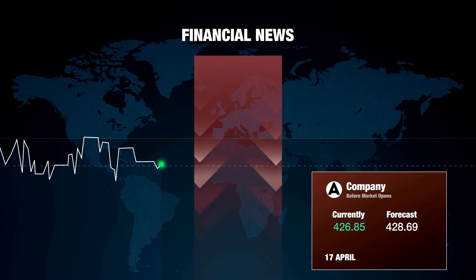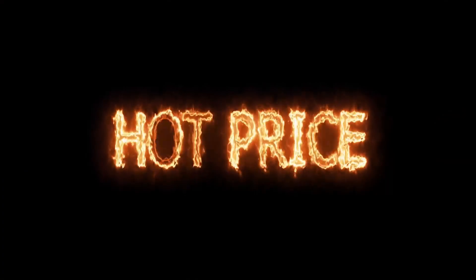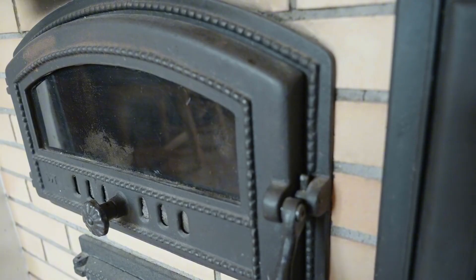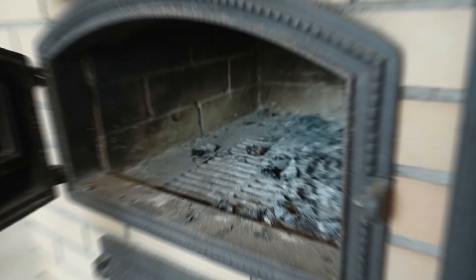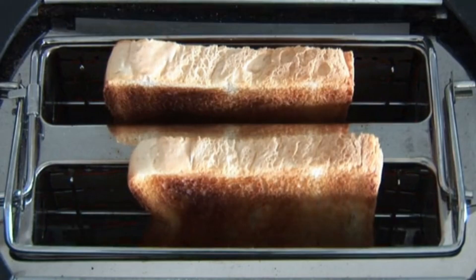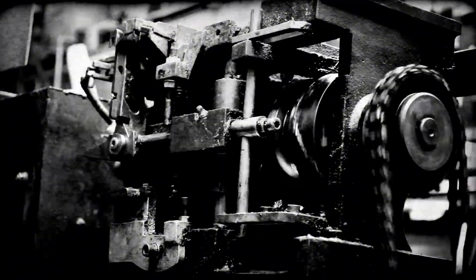This isn't conspiracy. This is optimization for quarterly profits instead of generational durability. In 1965, a furnace cost around $800 — adjusted for inflation, that's $8,000 to $8,500 today. Those furnaces lasted 30 to 40 years because they were built like the premium products they actually were. Today's $4,000 to $6,000 furnace is a budget product disguised as modern technology. You're paying less for something designed to need replacement. German engineers in World War II would have found this unacceptable.